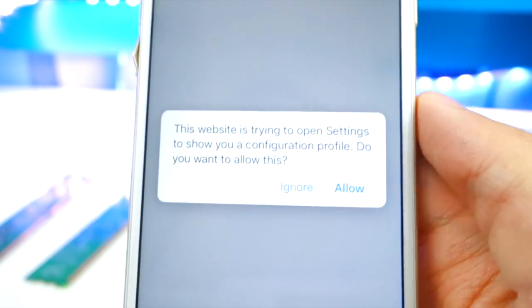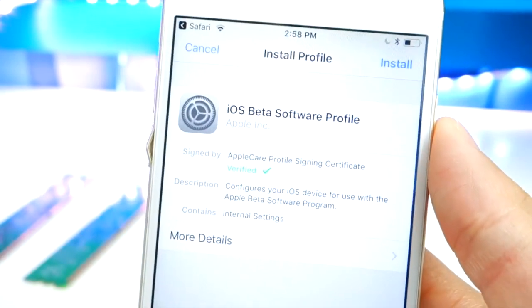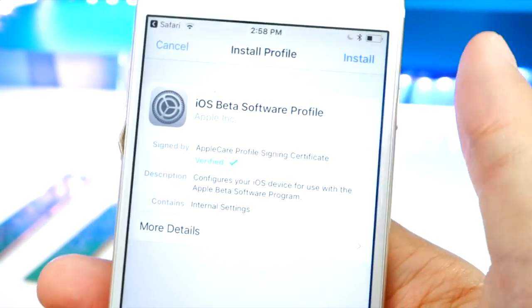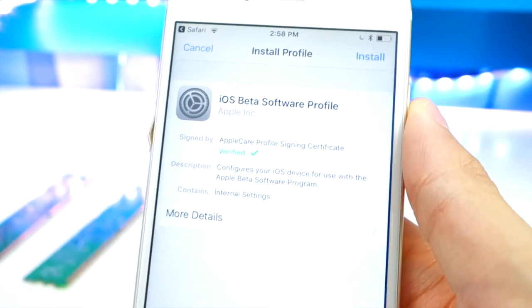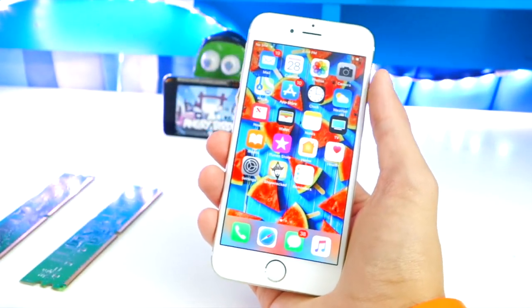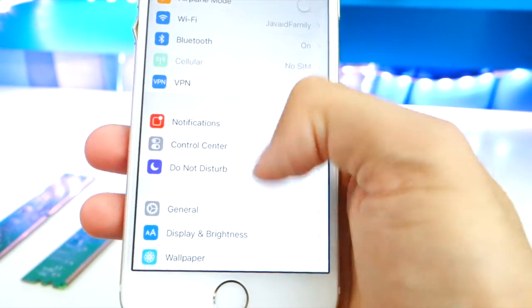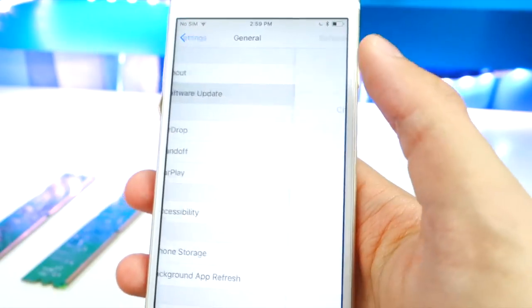That download will bring you to a profile on iOS 11. Hit Allow, install the profile, and your device will reboot. After that you'll have iOS 11 Beta 8. Once a new beta is released, just go to Settings, General, then Software Update to grab future betas.